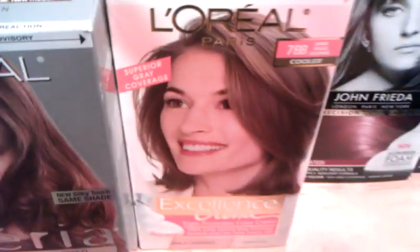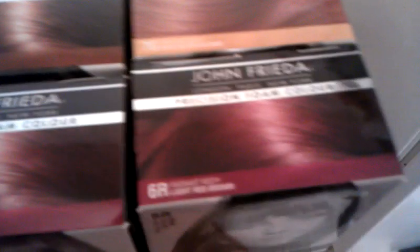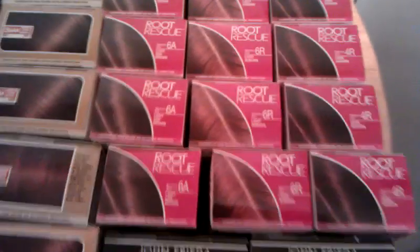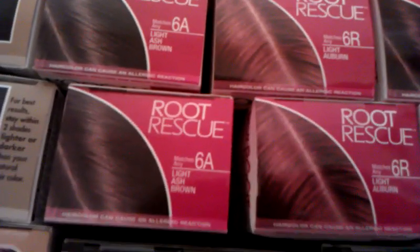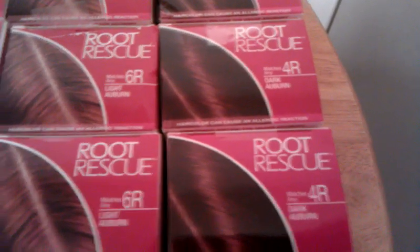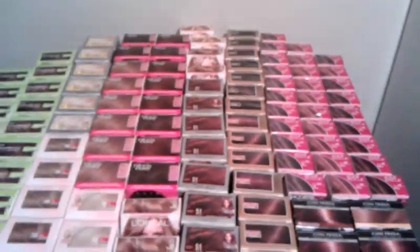Just telling you guys about the codes so you can look for them, because those are the ones that will ring up right. You also have the John Frieda's: 6R and 6G, and you got 7G. And the Root Rescue right here — those have mostly 6A, you got the 6R's, and then the 4R's. So 4R, 6R, and 6A. That's all the hair dye right there. Hope you guys get out there and get these.